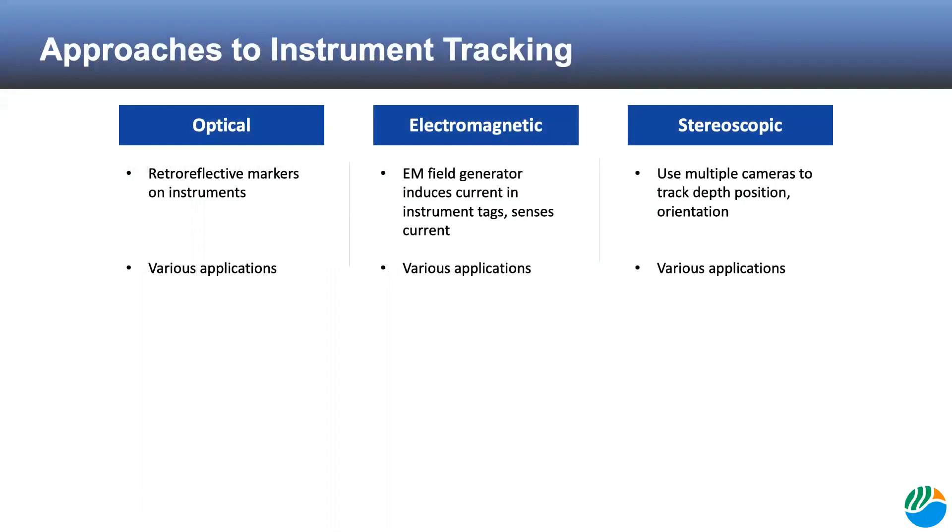There have been many distinct technological approaches that companies have been taking to instrument tracking. The most commonly used methods are optical tracking, where retroreflective markers on instruments are detected by a sensor to track the instruments, and electromagnetic tracking, where a small current is induced in markers placed on instruments and detected by a sensor, determining the orientation and position of the instrument. Stereoscopic tracking, or the use of several cameras to glean orientation and depth information, is very powerful and becoming more popular.